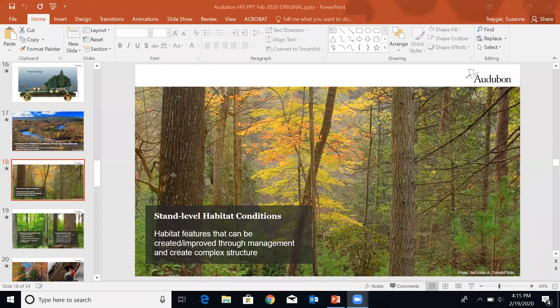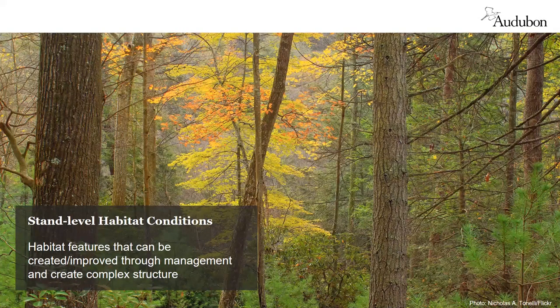After we assess the surrounding landscape and estimate forest age class diversity, we zoom into the stand level. For stand-level assessments we really need to be on the ground. The habitat features I'm about to discuss can be created or improved through management, and I have some numeric goals included that help guide our assessments. One big takeaway is that these habitat features create complex structure — the messier the better as far as habitat is concerned.